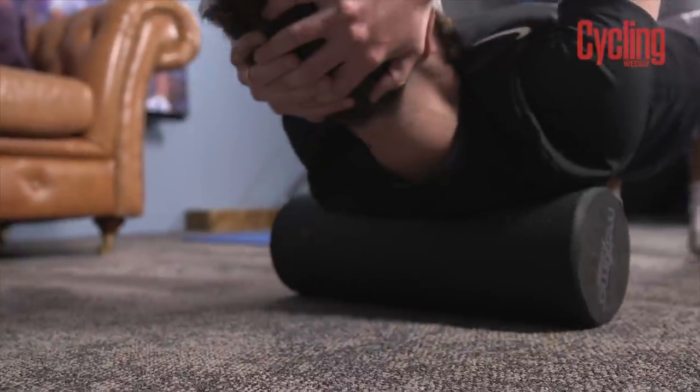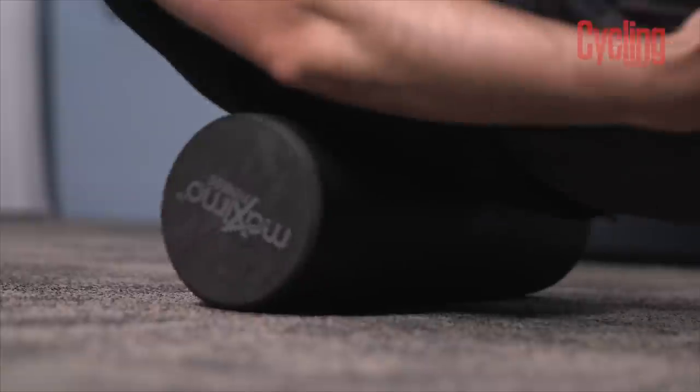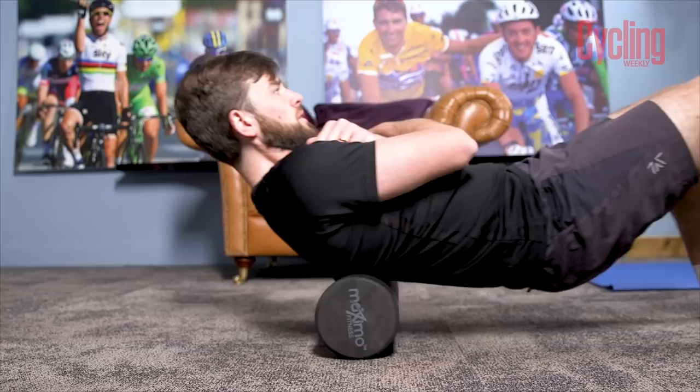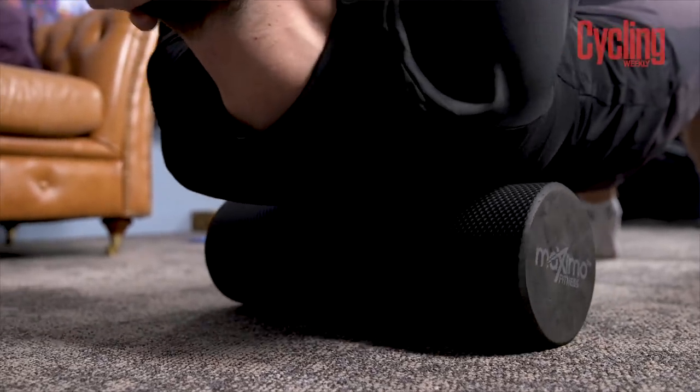Looking after your body before and after a ride is almost as key as the ride itself. Activating key neck and back muscles before a ride and stretching after a ride is crucial to staying injury free. Even though your lower back or your neck could be causing you issues, this doesn't mean this is where the weakness lies in your body — your hips, your hamstrings, or somewhere else could be tight or weak and require regular strengthening and stretching.